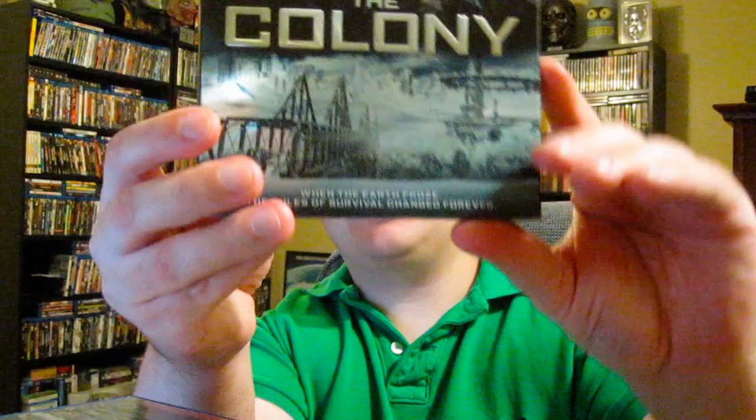Next up is The Colony, directed by Jeff Renfro, starring Laurence Fishburne and Bill Paxton. It's an ice age post-apocalyptic movie with cannibals. Not many survivors are left — they're holed up in colonies, fighting to survive. They get an SOS signal from another colony, go check it out, and find cannibals. I love post-apocalyptic movies, Bill Paxton, Laurence Fishburne, and snowy settings — so this had a lot going for it. The ending was a bit disappointing, but it's definitely worth checking out. It's also the first movie to use a decommissioned NORAD facility. This is from RLJ Entertainment with a very nice glossy slipcover.